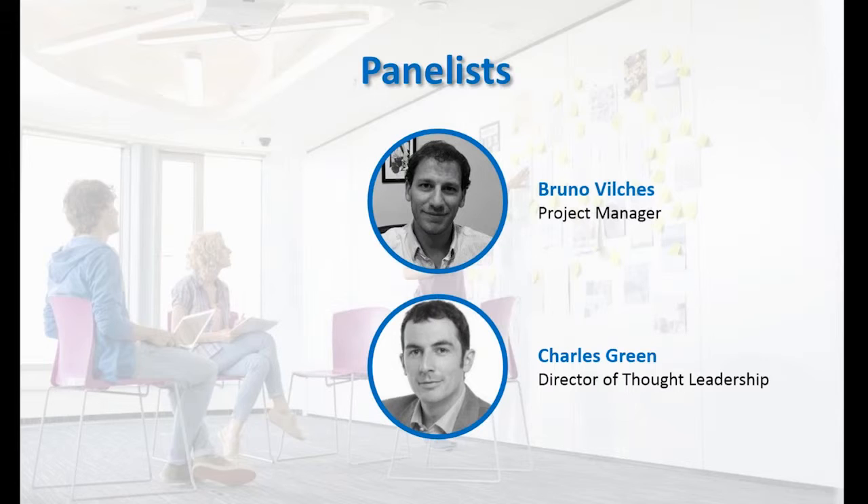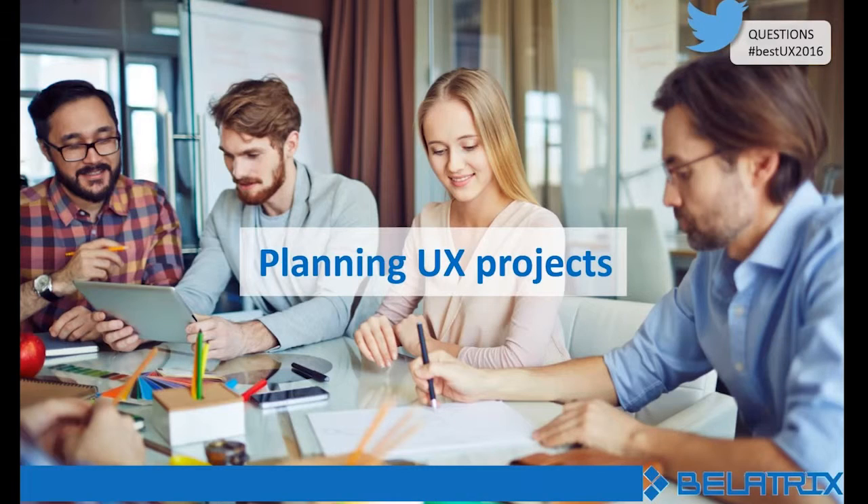First up, we want to discuss planning. Right at the very start when you're considering your UX project, you need to consider how to plan it and what you want to be doing in the future. Bruno, what should we take into consideration when planning our project? Well, first Charles, thank you for having me. Planning UX projects is the key element here. I would say it's a balance between getting the right amount of user input within the constraints of your project.